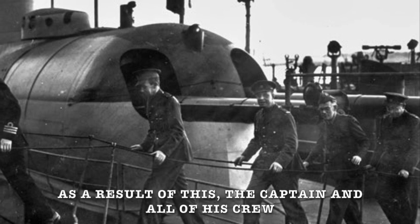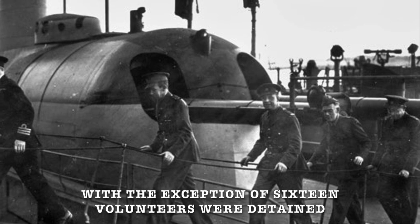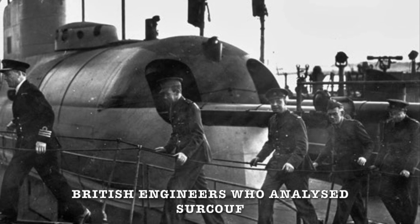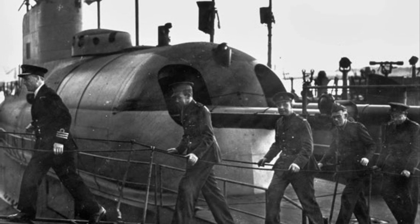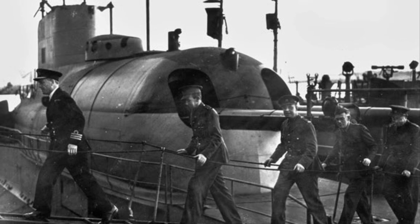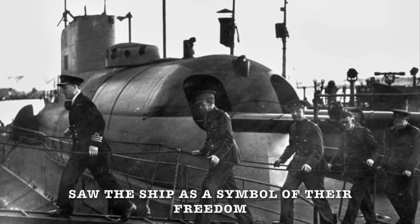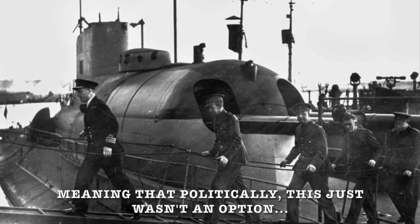As a result of this, the captain and all of his crew, with the exception of 16 volunteers, were detained and then repatriated back to Vichy France. British engineers who analysed Surcouf bemoaned how completely ineffective it was as a weapon, to the extent that the Admiralty asked if it could be scrapped. Unfortunately, Charles de Gaulle and many other members of the French government in exile saw the ship as a symbol of their freedom, meaning that politically, this just wasn't an option.